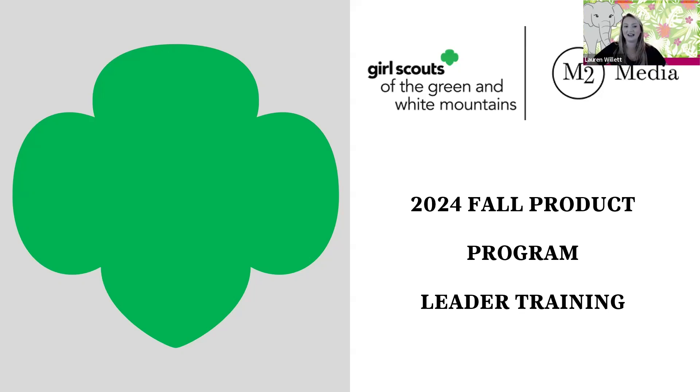Hi, everyone. My name is Lauren Willett. I am in charge of the Fall Product Program for Council. I'm also joined by Robin Boyd, the Manager of Product Sales, who also joins me in overseeing Fall Product. Today, we're going to have an hour training and go over all of the leader basics for the Fall Product Program. If you have any questions along the way, Robin is looking at the chat, and when Robin presents, I'll be looking at the chat, so feel free to put questions in there, or you can wait until it ends for an open discussion.